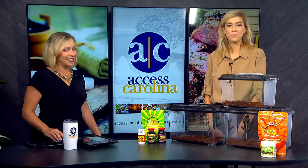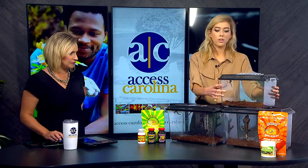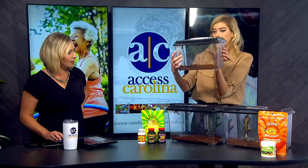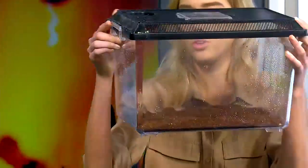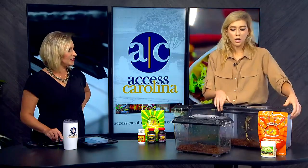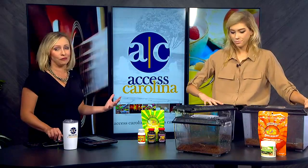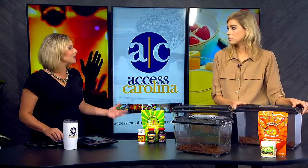Thank you so much for having me again. I'm super excited to talk about it. You bring some great friends — introduce us to who you've got today. Absolutely. So in this container I have the hatchling geckos. There are two in here. The top one is Isabel, and then the smaller one is Sean the gecko. And then we move up to the mid-sized geckos — these are a little bit older, about three months old. We have Tropicana and Josie, and then in my other container I have a large crested gecko.